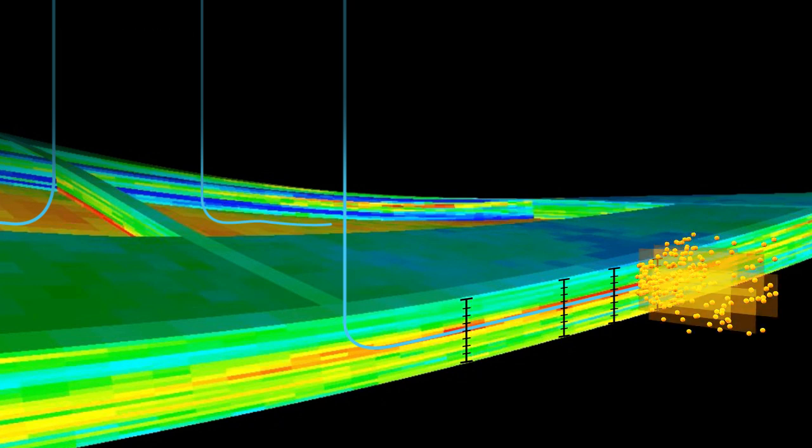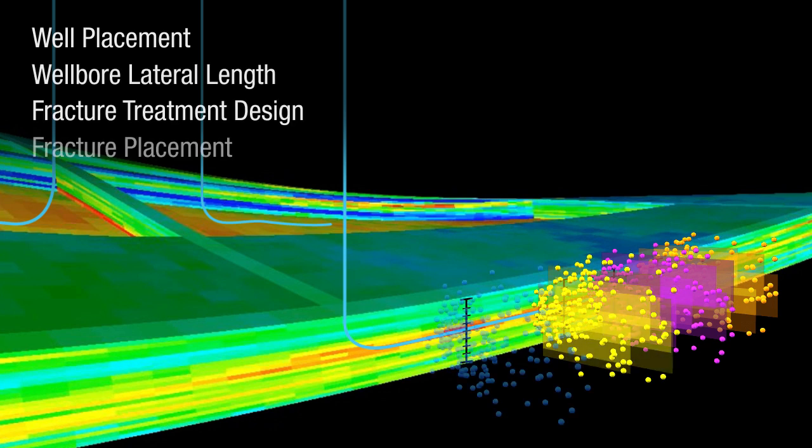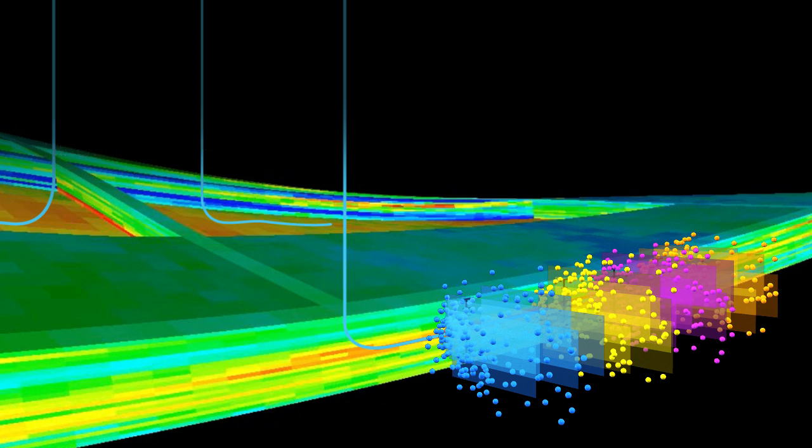From this we can determine the optimum well placement, lateral length, fracture treatment design and fracture placement along the wellbore. Iterative simulation analysis helps determine the optimal relationships between key reservoir characteristics that most impact effective well completion and production.